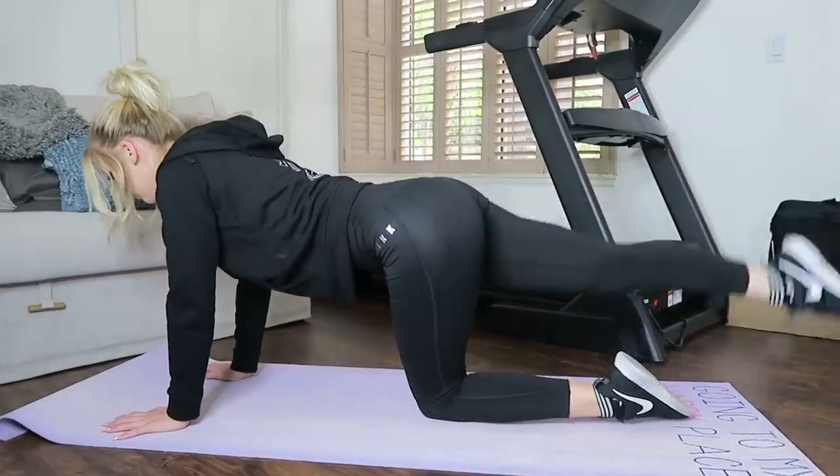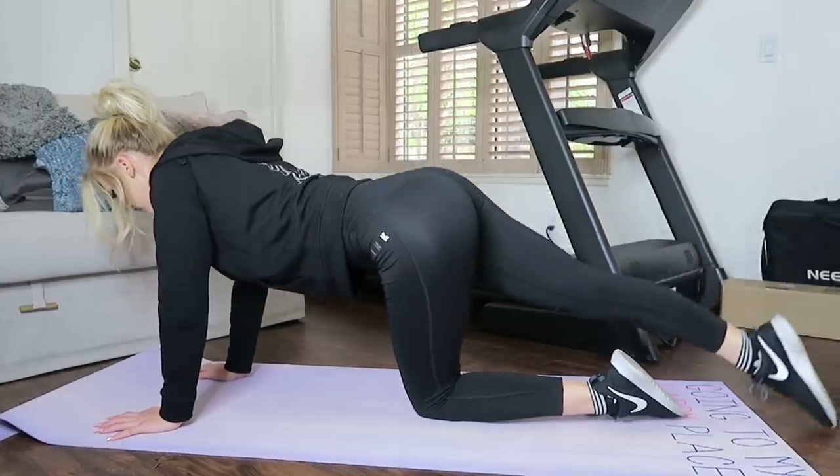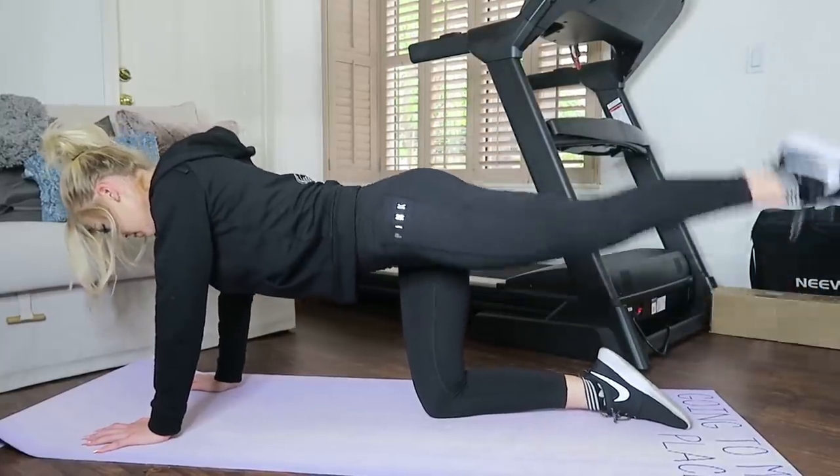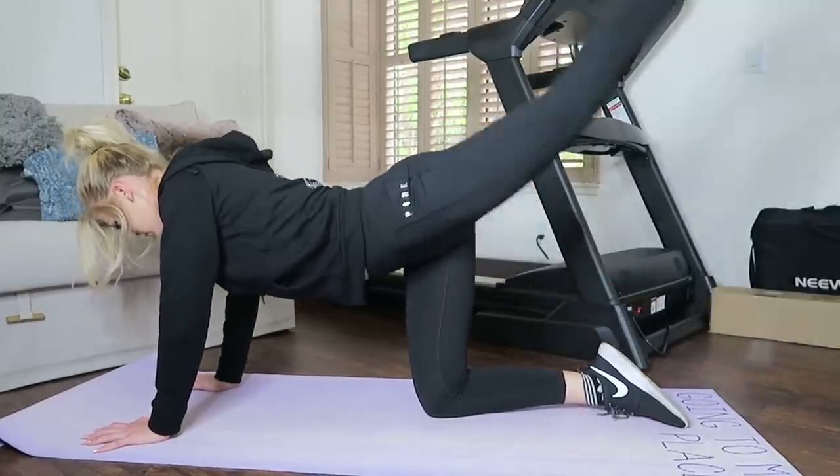Engage your core and work those obliques. You can also do Russian twists — if lifting your legs is too difficult, put them on the ground and just twist side to side with or without a weight. Most of these things I cycle in sets of three, so I'll do 20 reps three times through — technically 60 reps of each thing — but you can always adjust that to fit you.